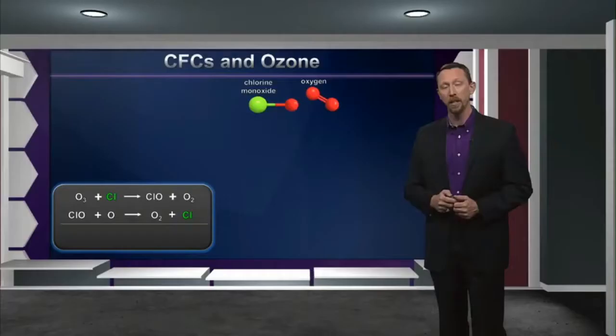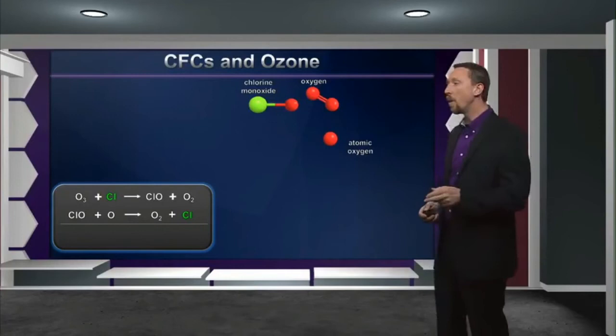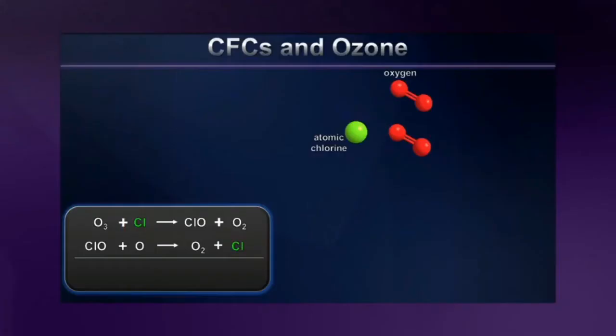That would be bad enough if one chlorine atom could destroy one molecule of ozone. But the truth is actually much, much worse than this. That chlorine monoxide can go on to react with atomic oxygen — another species prevalent in the upper atmosphere — creating another molecule of O2 and regenerating the chlorine atom. This is why it's a catalyst in our reaction. And that chlorine atom can go on to catalyze the decomposition of not just one, but many hundreds or even thousands of ozone molecules, before it's finally consumed in a scavenging process.